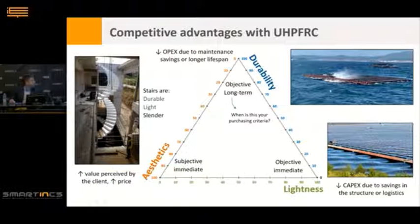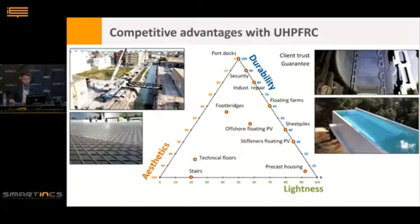Only in cases where you feel the durability at short term — at three, four, or five years — is it really worth paying more. For example, this industrial application: a few months ago we repaired a tower of 52 meters height submitted to temperature changes, vibrations, and impact. It's a clear example of a durability problem; the client doesn't pay for aesthetics, and lightness is slightly relevant. So this application sits close to the durability corner with a little lightness advantage.